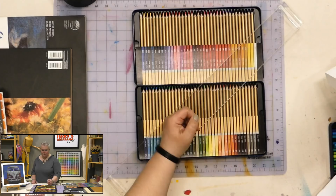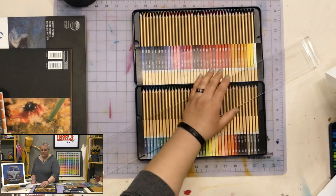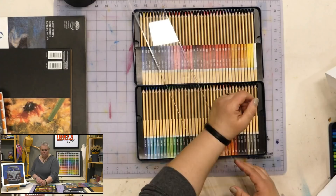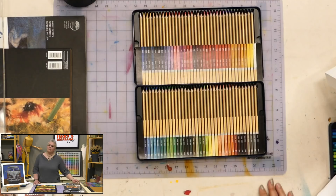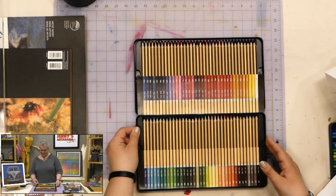Even with wax-based colored pencils, you can rub your hand through the work and pick up color, which means you can smear color or get hand oils on the paper. This is what's called a leaning bridge — you place it strategically on the side of your work, lean your wrist or arm on it, and it keeps your hand up off the artwork, keeping it clean and crisp. I realized my leaning bridge at home was broken.